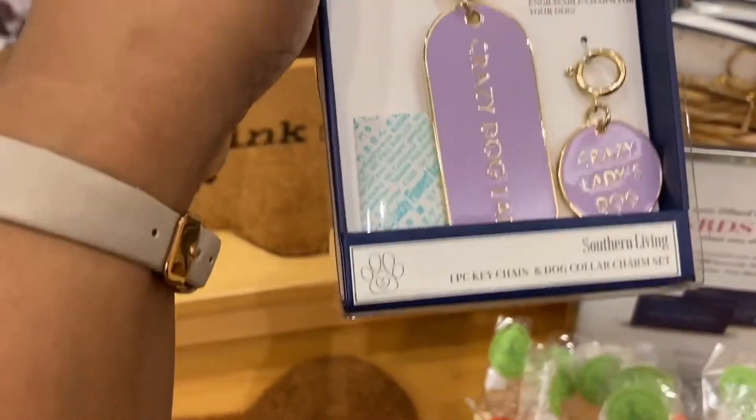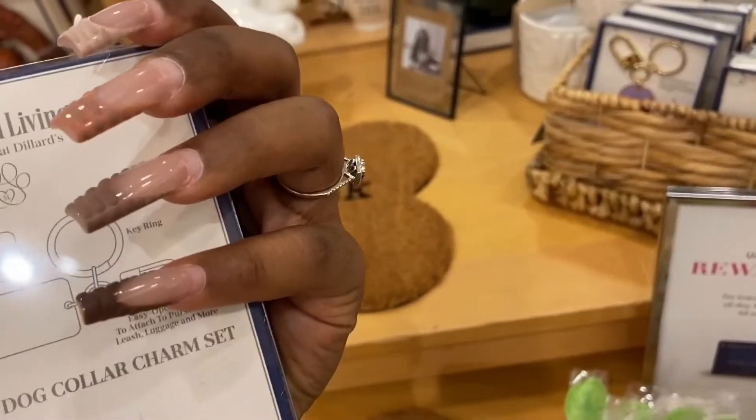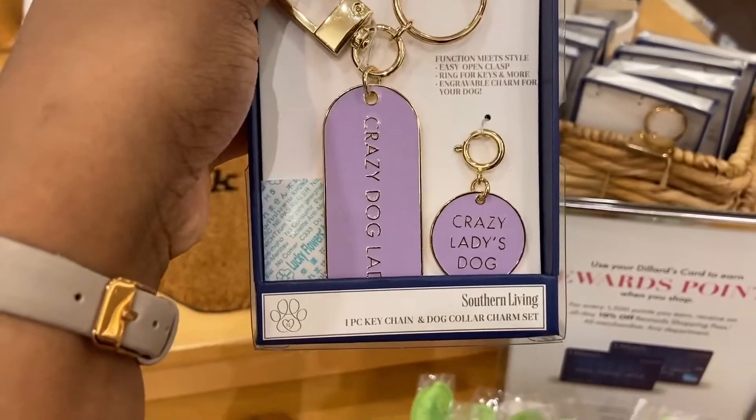This is funny — this is hilarious. Crazy doggy!